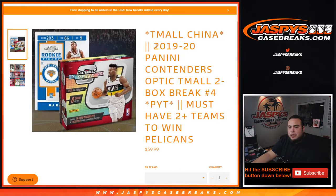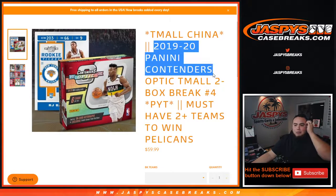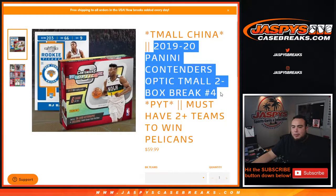What's up everybody, Jason here for JazBeesCaseBreaks.com. We just sold out the Team All China edition of 2019-20 Panini Contenders. This is Contenders Optic Team All edition, two-box break, pick your team, number four.